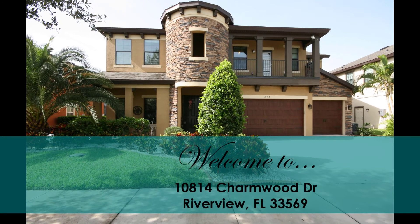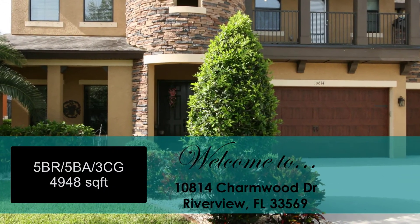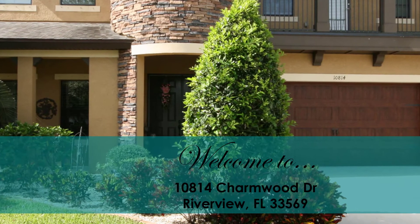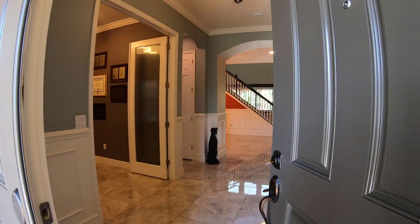Hi! Come join me on a tour of this magnificently upgraded two-story original Granada model by West Bay, right here in Riverview, Florida, at 10814 Charmwood Drive in the gated subdivision of Forest Glen.